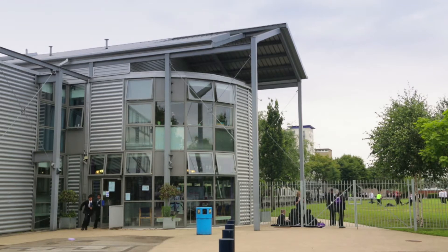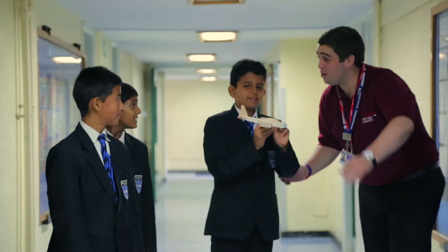My name's Karen Field. I'm Head of Science here at Hansel Manor School. I've been here for about 25 years, and this is our Year 7 science club.